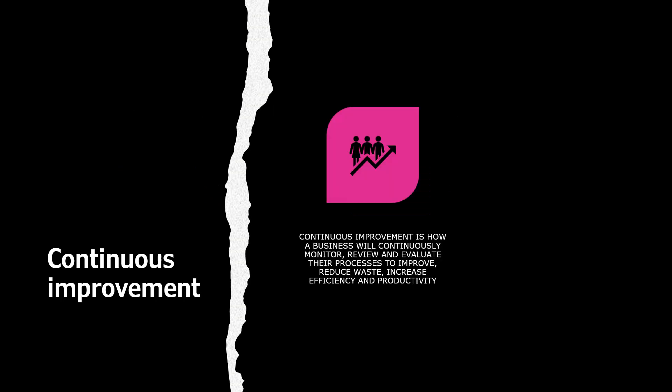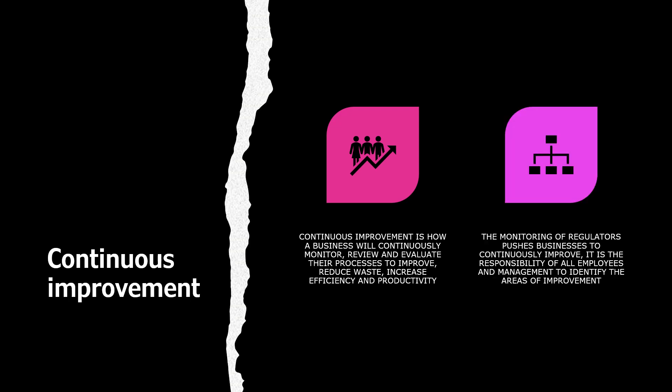Continuous improvement. Continuous improvement is how a business will continuously monitor, review, and evaluate their processes in order to improve, reduce waste, and increase efficiency and productivity. The monitoring of regulations pushes businesses to continuously improve.